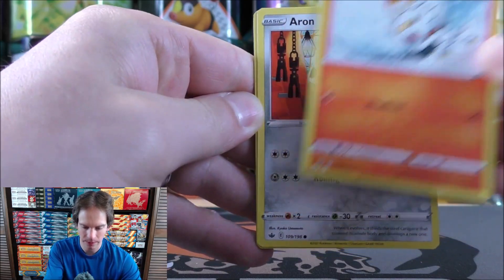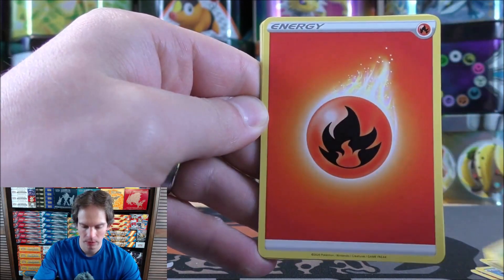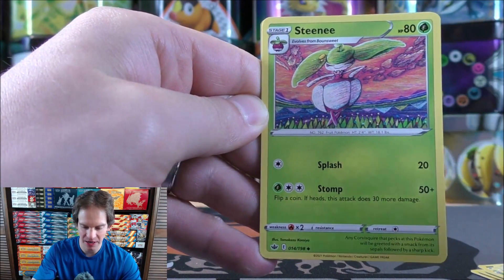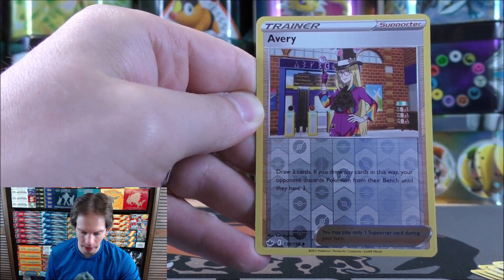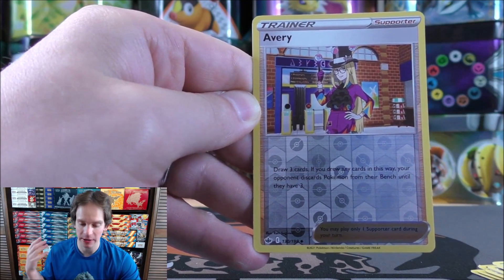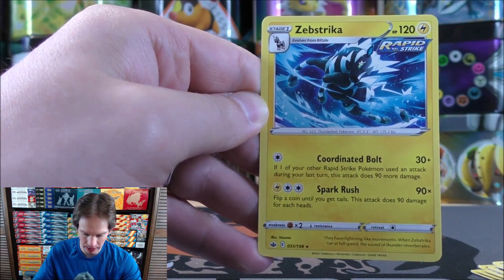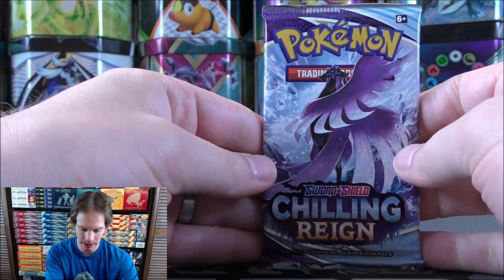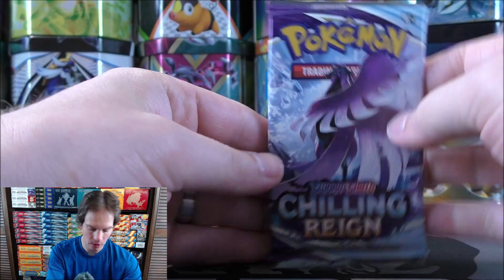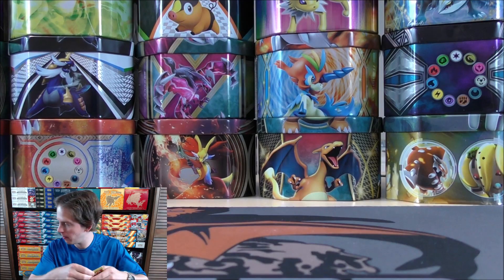Scorbunny starts this pack — Aeron, Snorunt, Venipede, Snover, Fire-type Energy, Lairon, Steeny, Rugged Helmet, then Avery — a new supporter that says draw three cards, and if you drew any cards, your opponent discards Pokemon from their bench until they have three. That's a great supporter to use against a deck like Eternatus VMAX. The final card is a Zebstrika. Good news: here in Minnesota, the Dork Den where I normally play the competitive TCG is opening up public events again, so I can start playing in person.